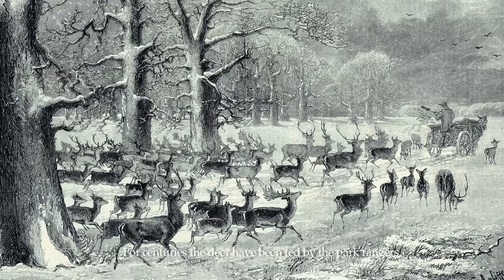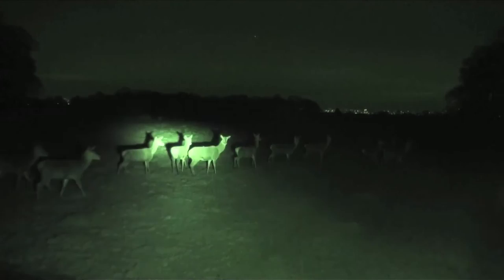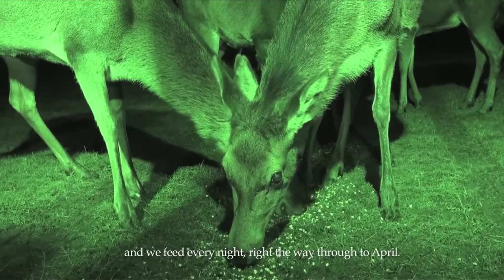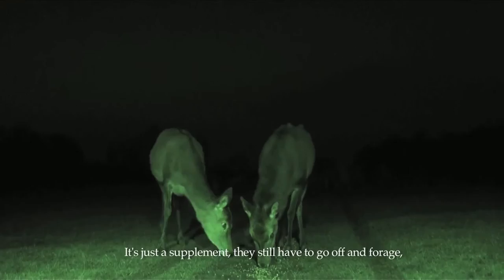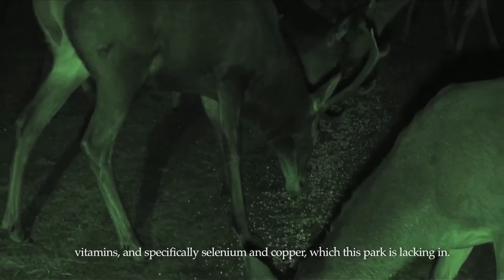For centuries the deer have been fed by the park rangers. Now the deer are fed at night by the wildlife officers so that they can eat undisturbed. We supplement the feed to the deer from November, beginning of December, and we feed every night right the way through to April. It's just a supplement — they still have to go off and forage — but it gives them their daily quota of minerals, proteins, fibres, vitamins, and specifically selenium and copper, which this park is lacking in.